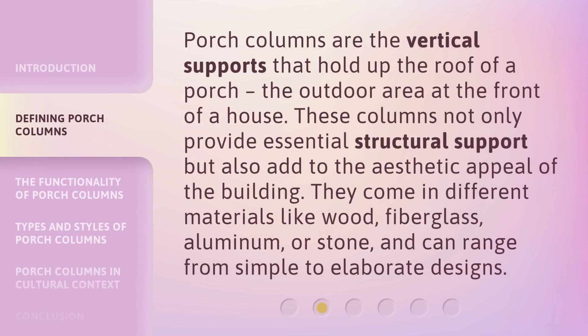Porch columns are the vertical supports that hold up the roof of a porch, the outdoor area at the front of a house. These columns not only provide essential structural support but also add to the aesthetic appeal of the building. They come in different materials like wood, fiberglass, aluminum, or stone, and can range from simple to elaborate designs.